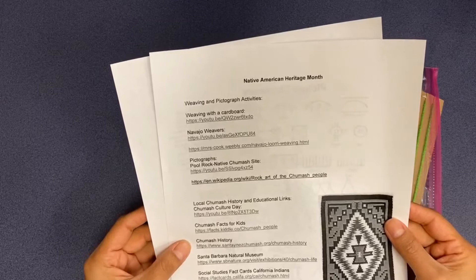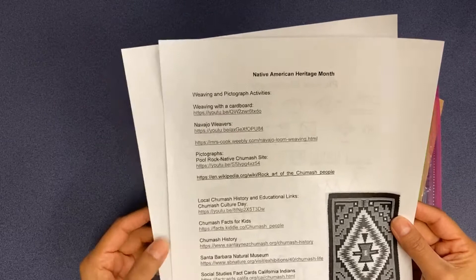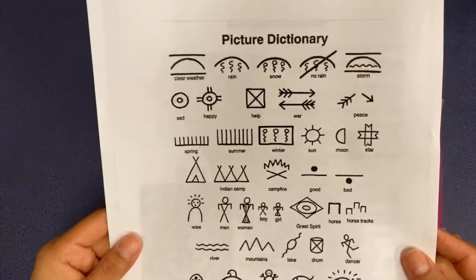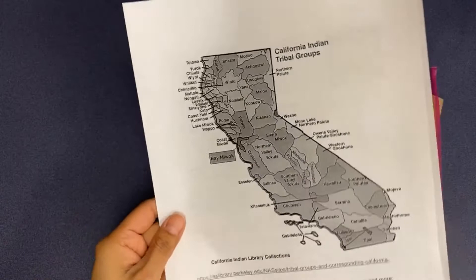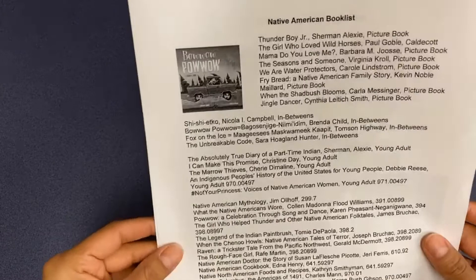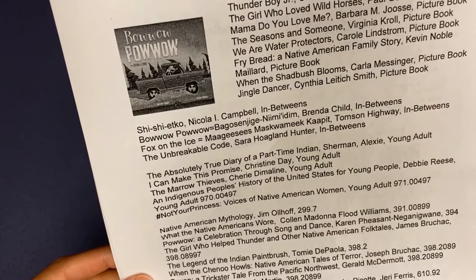Inside will be links to different weaving and pictograph activities and YouTube videos. We also have some local history of Chumash and some pictured dictionary to help you make your activity. Also a California Indian Tribal Groups Map of California and all the different tribes that there are. And on the back we will have a Native American book list, so you can keep learning about all the different tales and fun stories.